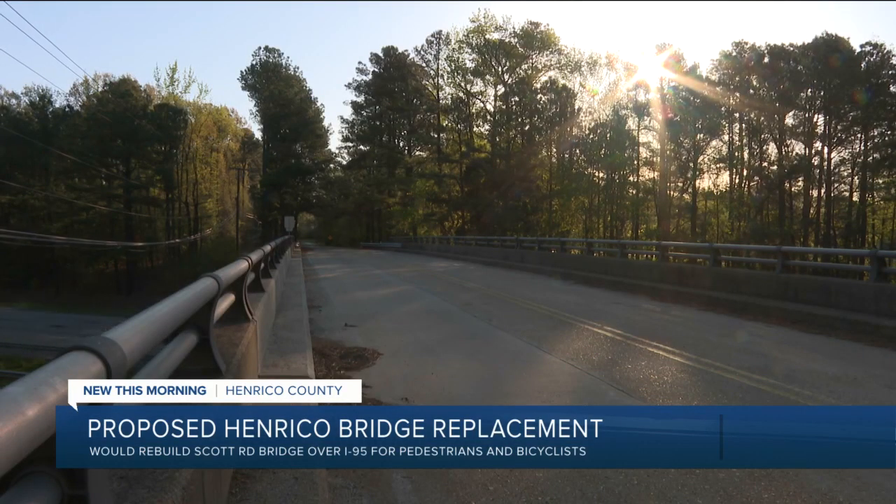They're considering building the bridge with something called glue-laminated wood. Right now, we're actually investigating the idea of potentially making this a glue-laminate bridge, which would be a wood structure versus what we typically do, which would either be steel or concrete. It's very popular overseas, especially for pedestrian bridges over in Europe.